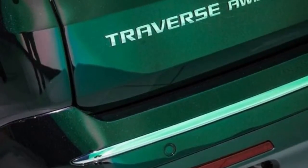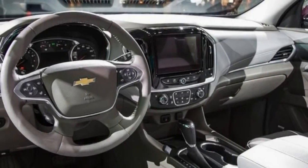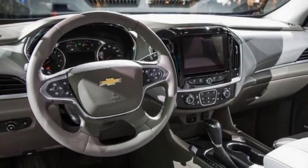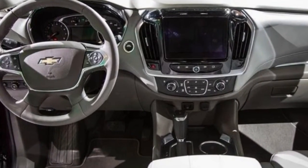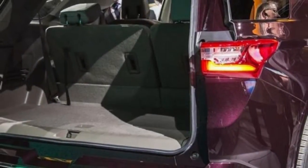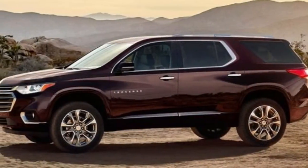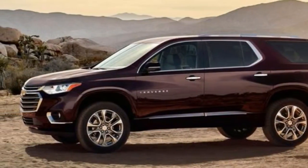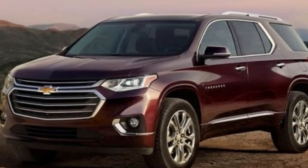Families will appreciate the quick-release second-row seat that enables easy access to the third row, though Chevrolet limits the tumbling capability to the passenger side only. The Traverse's list of available features is typically long and includes Apple CarPlay and Android Auto, a hands-free power liftgate, GM's rear seat reminder system, a 360-degree camera, and active safety features such as adaptive cruise control and automatic emergency braking.